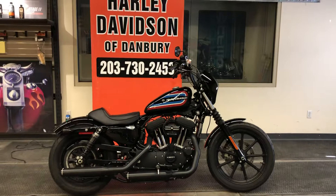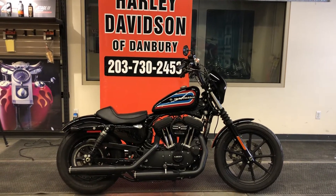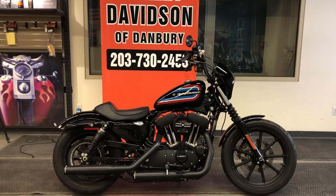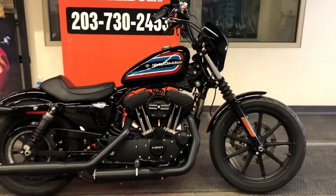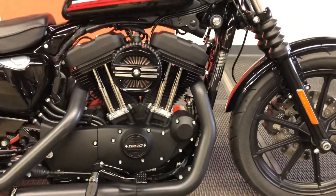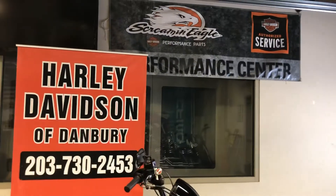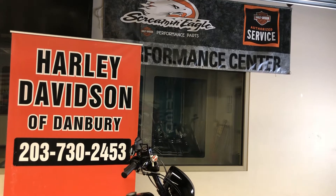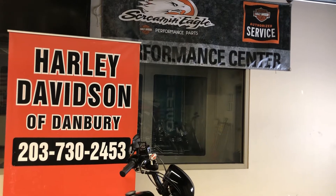What I'd like to point out is this motorcycle has what we would generally term a stage one upgrade. What's been done is we have a high-flow air cleaner and a high-performance exhaust. A stage two upgrade on this motorcycle would involve a high-performance set of camshafts, and it would also involve a visit to the Harley-Davidson at Danbury Performance Center, where we have our Dynojet 250i dynamometer right behind this motorcycle, where we would dyno-tune the bike for maximum performance and throttle response.